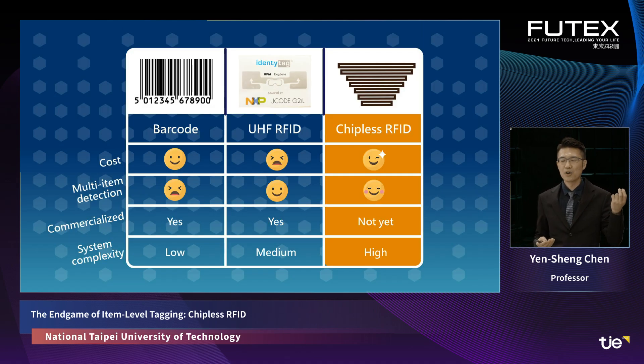Chipless RFID combines the merits of barcode and RFID. Barcode is cheap but can detect only one item at a time. RFID can detect multiple items but costs much more. Chipless RFID essentially realizes RFID functions at the price of a barcode. Nonetheless, there is no free lunch in system development — the system complexity is higher. Although several international teams have studied this, no one has solved all the real-world challenges. Until recently, after three years of hard work, we achieved a great breakthrough, successfully integrating knowledge across disciplines and putting theory into practice.